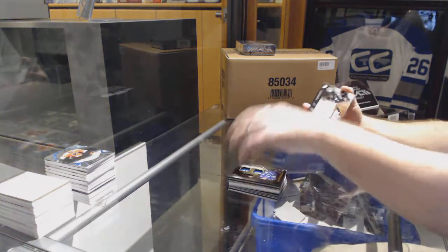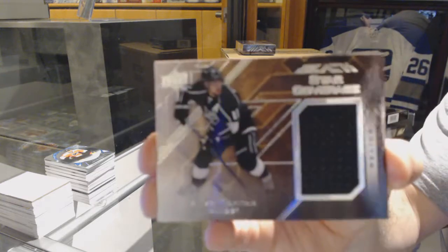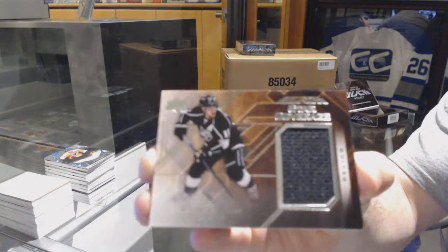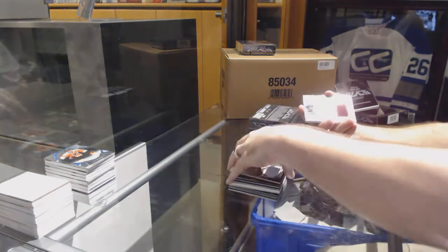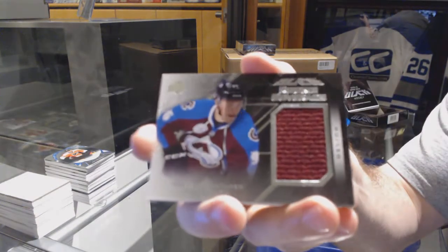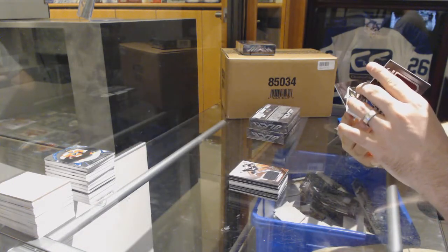For the LA Kings, we've got a star coverage relics — Anze Kopitar. For the Avalanche, rookie coverage, Mikko Rantanen. Oh boy, that's nice.